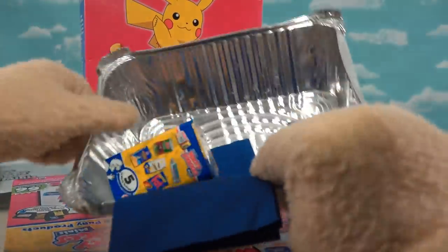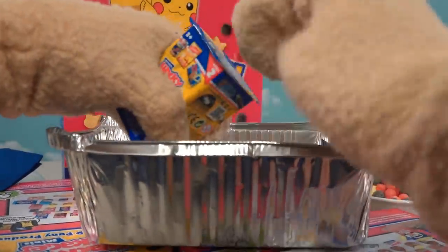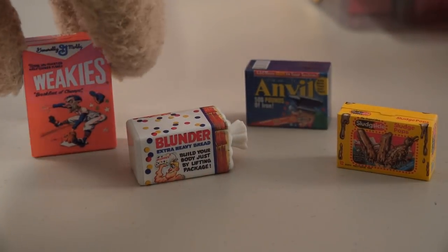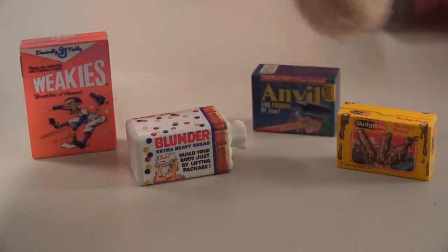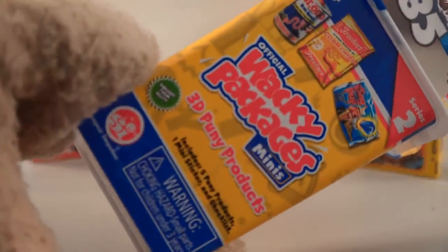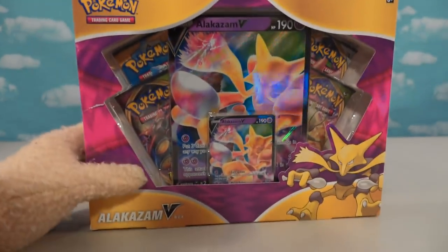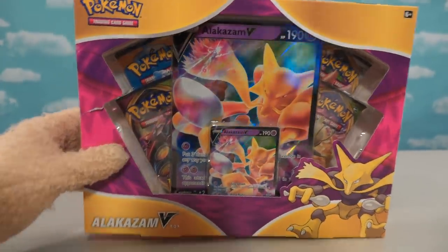Oh, I love it! Some kind of cool swag here. And they also sent us a Series 2 box — let's open this thing up here. And we get all new cereal items like Weekies, Blunderbread, Anvil — which hits you on the head — and Sludge Pops! Oh, these are so gross! Those are the Wacky Packages Series 2 coming at ya! But all enough of that — I'm sure you guys want to see more Pokemon items. So here we have the super cool Alakazam Pokemon trading card gift set, featuring Alakazam! Oh, I love him from the first series! There he is in the corner!